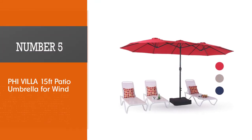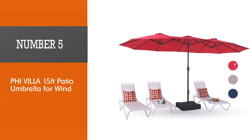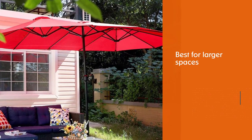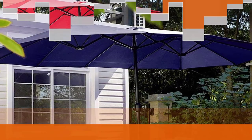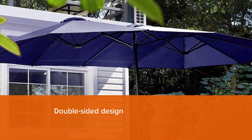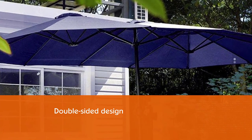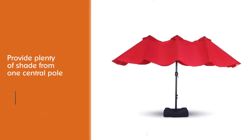Number five: Phi Villa 15-foot patio umbrella for wind. For larger spaces that need more shade, like long patio tables or bench seats, Phi Villa's patio umbrella delivers. The double-sided design creates a wingspan of a whopping 15 feet to provide plenty of shade from one central pole. A tough steel frame and breathable polyester canopy are built to last.